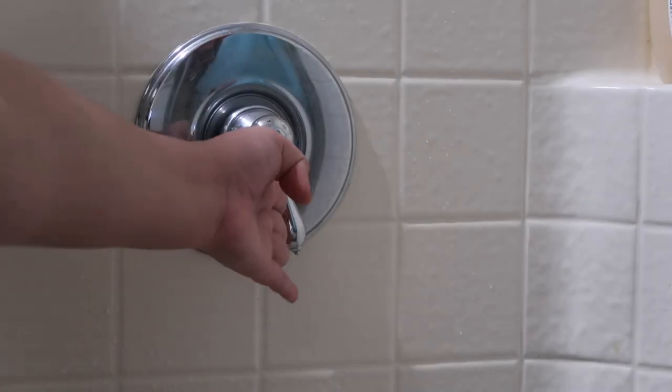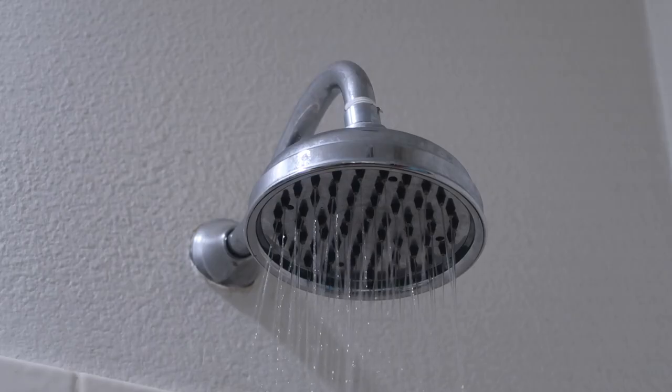Hey guys, welcome back. Today I'm going to be showing you my shower and hair routine.